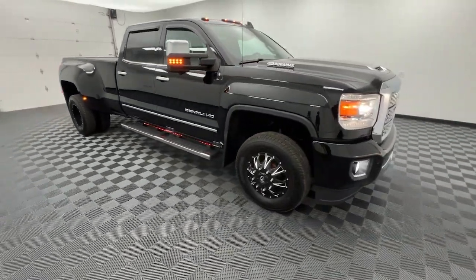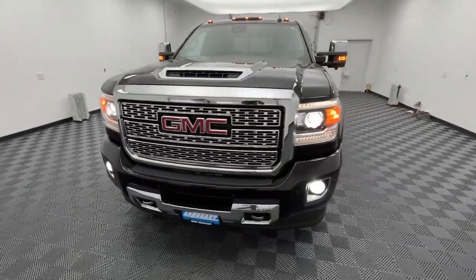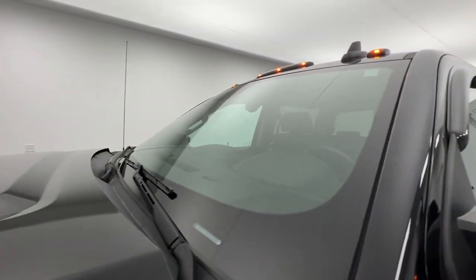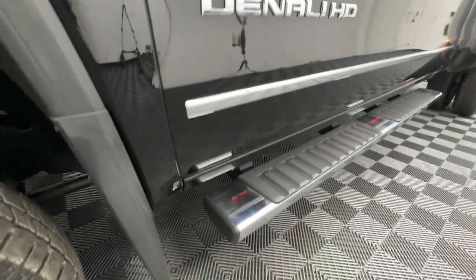These are just some of the great options this vehicle comes with: Apple CarPlay and/or Android Auto, Navigation System, Heated Driver Seat, Keyless Entry, Sun/Moon Roof, Four-Wheel Drive, Power Passenger Seat, Heated Mirrors, Premium Sound System, and Remote Engine Start.